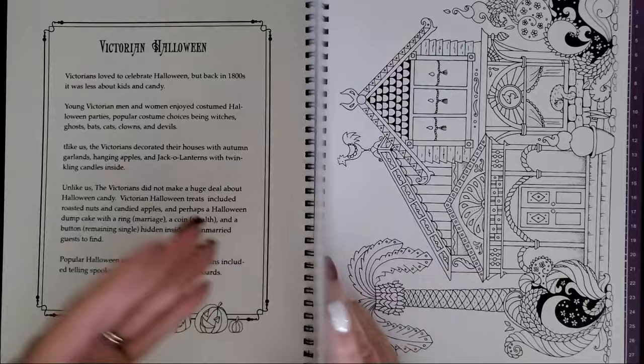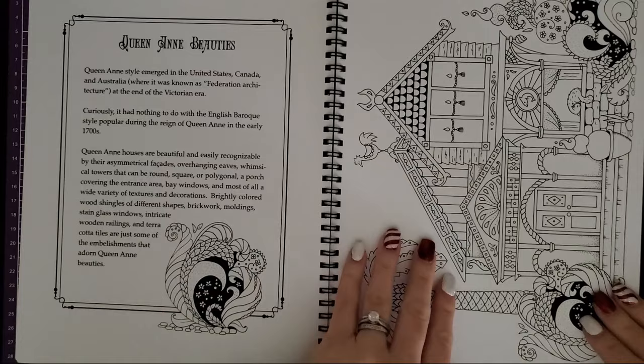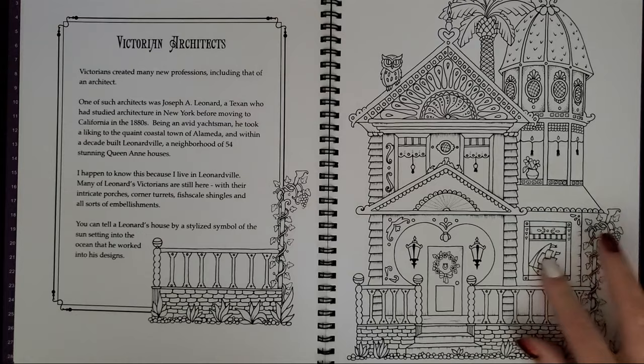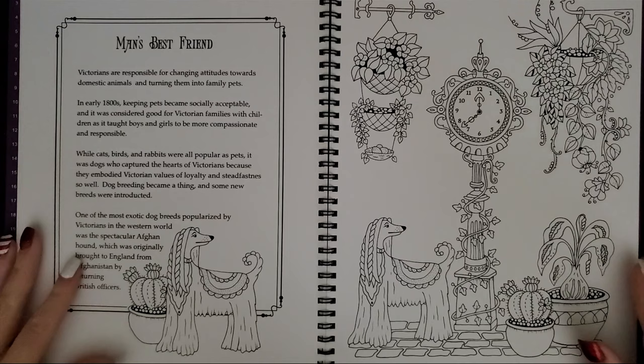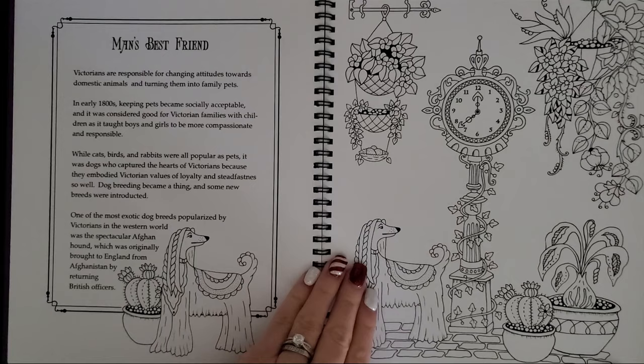Then we're on Queen Anne Beauties — this is another sideways one. It's like the thickest cardstock ever. Victorian architects — I love this house, looks so cute, and a little boat in the window. Man's best friend — the shaggy dog. What kind of dog is that? Is that a poodle? I'm not really sure, but yeah, this one I like a lot.